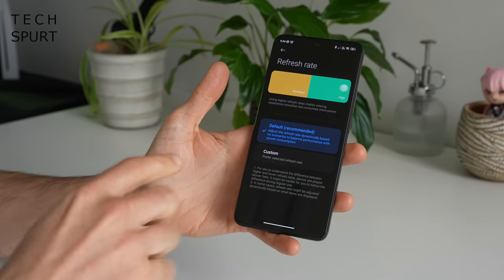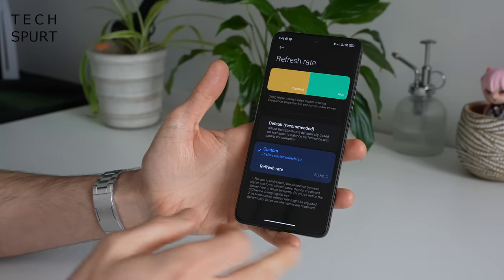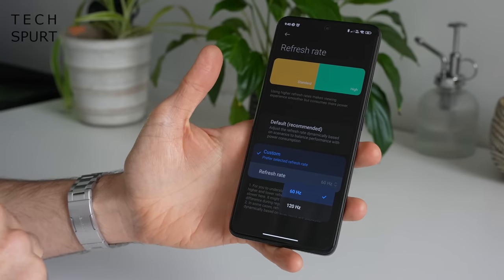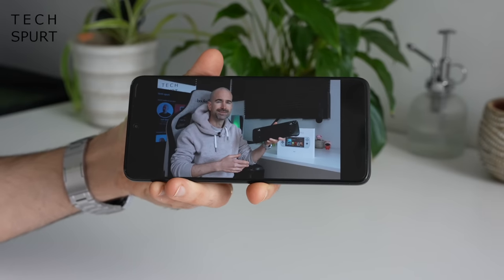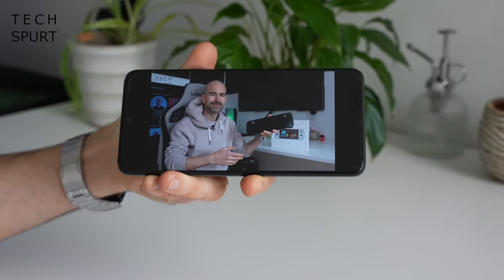The selfie camera is only a tiny punch-hole that barely intrudes on the display. The Poco F5 Pro maxes out at 120Hz refresh rate — you can have it automatically scale between 60 and 120Hz, or set it manually. It's not LTPO tech though, so it can't scale all the way down to 1Hz to preserve battery life. And like most mid-rangers these days, you've got a stereo speaker setup.